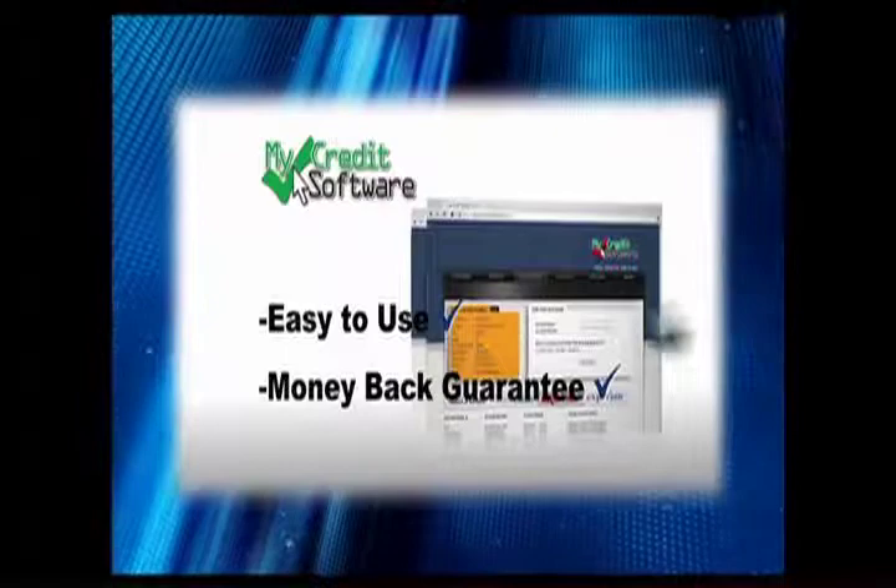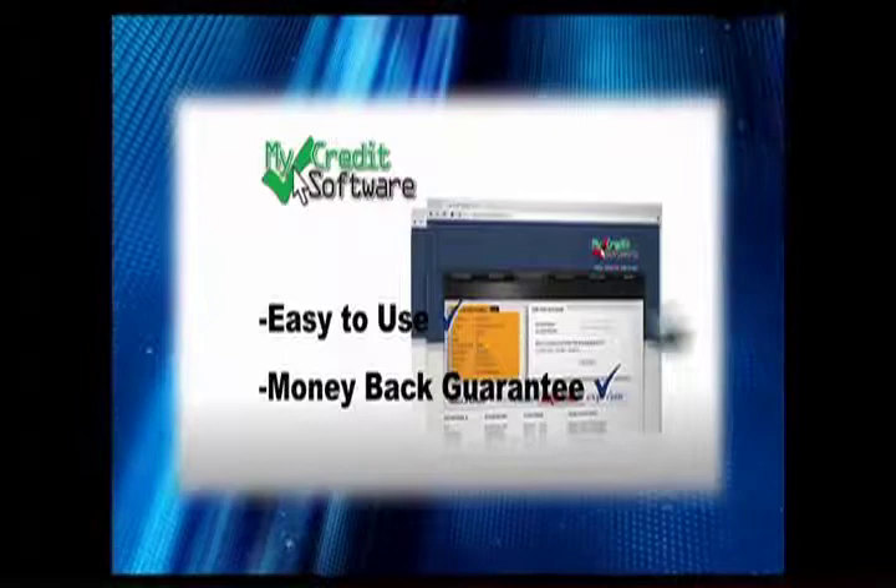It's time to take control of your credit reputation. With a higher credit score, you could save money every month. Order MyCredit Software now — the easy-to-use software that helps you remove inaccurate or unverifiable information from your credit report. Regulations state that errors on your credit report must be removed. MyCredit Software can help you identify and remove those errors for only $49.95. Know before you go — call MyCredit Software now at 1-888-588-9991.